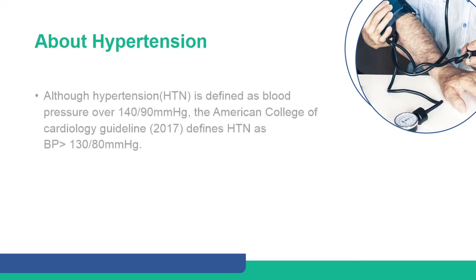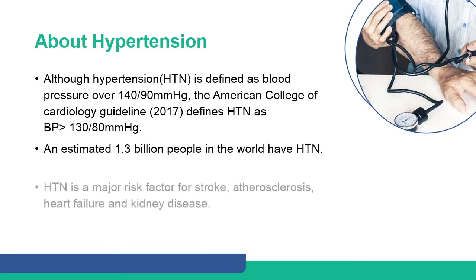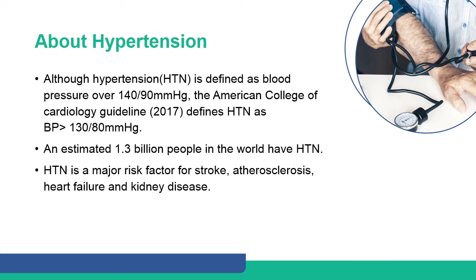De novo hypertension. Although hypertension is defined as blood pressure over 140/90 mmHg, the American College of Cardiology guideline of 2017 used a lower threshold for defining hypertension — that is, more than 130/80 mmHg.